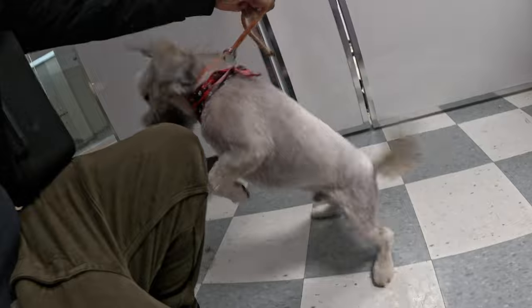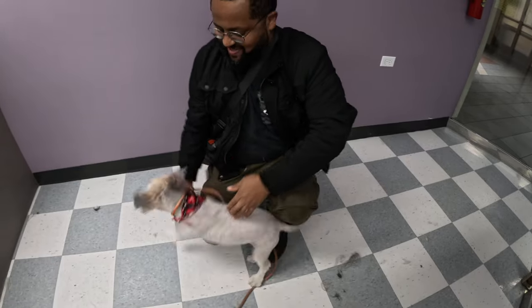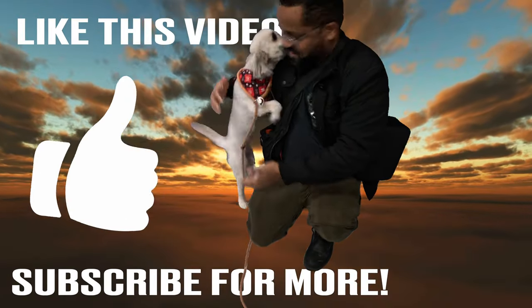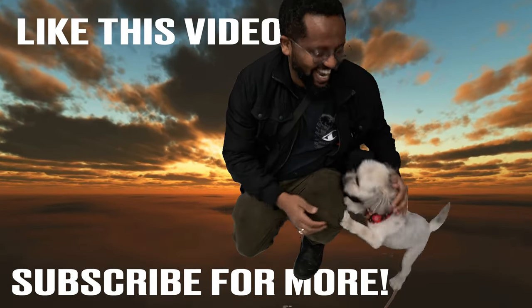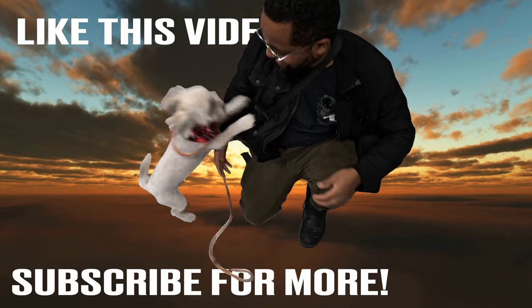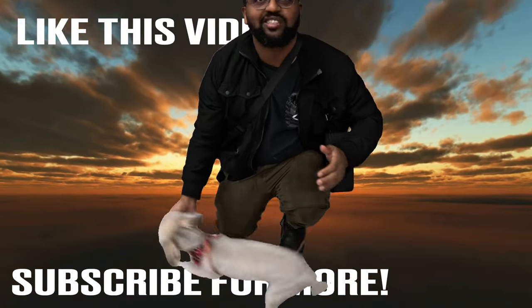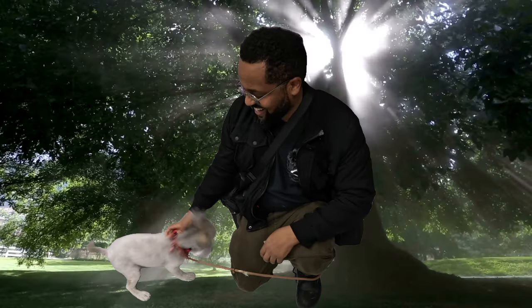Oh my God — yes! Look at him! He wasn't like this when he got in, eh? He's so happy. He's so different. His character changes when he cuts his hair. I think he's so happy — yeah, he's happy now.